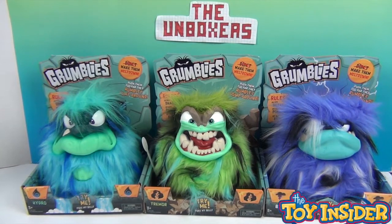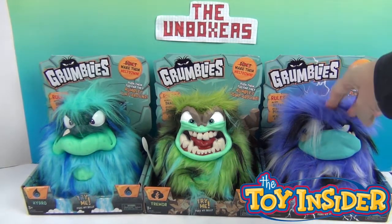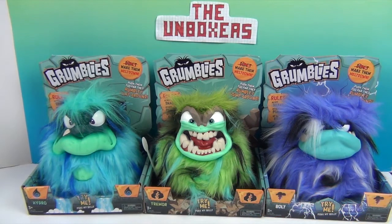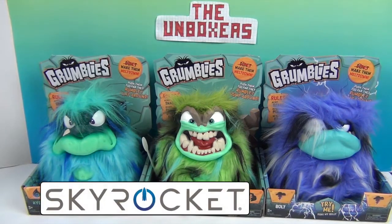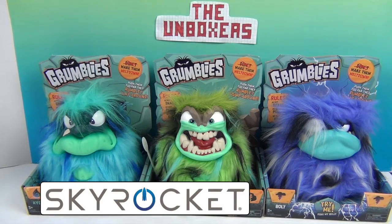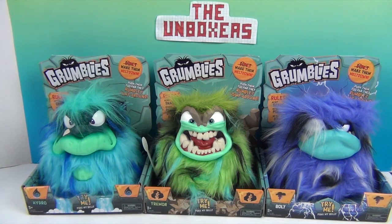We want to thank Toy Insider for sending one to us — it's in their awesome holiday gift guide and that will be linked below, because it is one of the awesome things this Christmas. We also want to thank Skyrocket for sending us the other two to try out and add to our Grumblies collection.